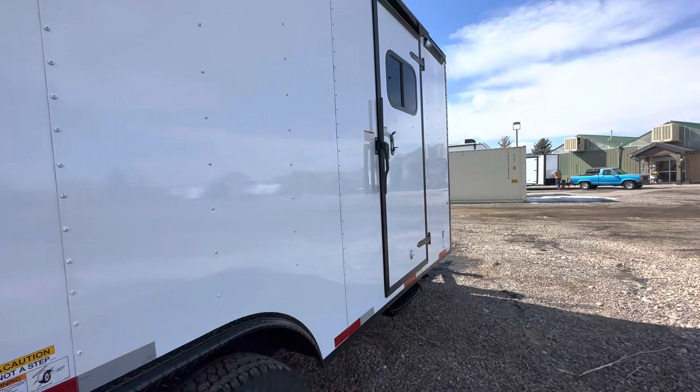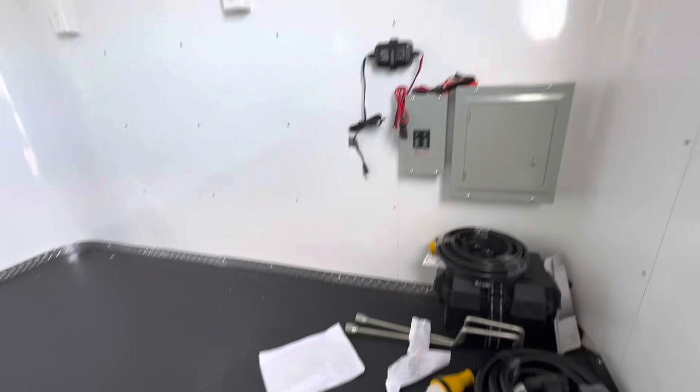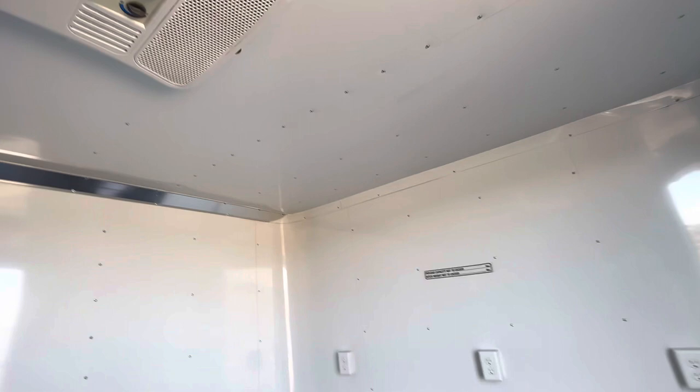Interior is seven feet tall with insulated walls and ceiling — like what you find on our normal builds — and a noodle floor. Let's pop inside. Here are both of your breaker boxes: a 50 amp and a 30 amp.